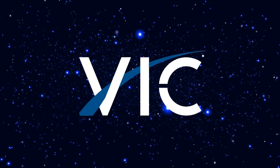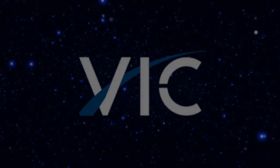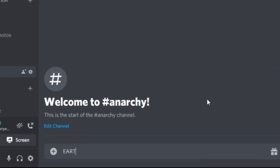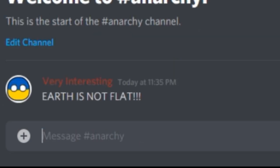Ok, everything is ready. Let's enjoy the beautiful views of our solar system. By the way, if you want to know how much one ticket to Mars will cost, or if you want to argue with other people about Flat Earth, then follow our social networks. I left all links in the description. Ok, and here is the video.